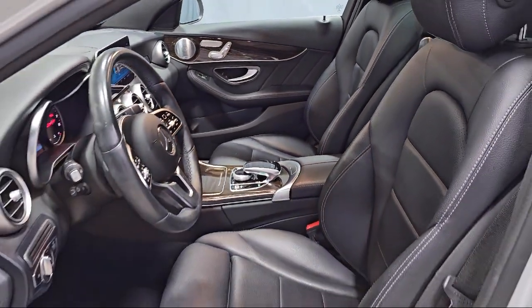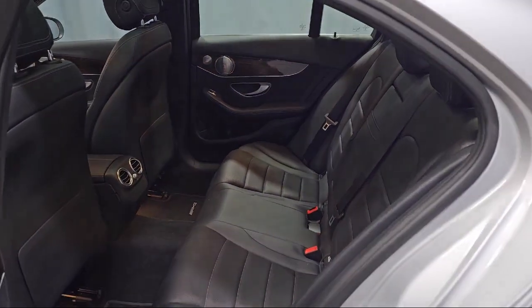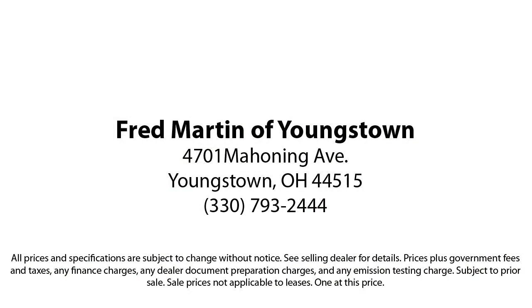For over 35 years, Mercedes-Benz of Youngstown has been helping people find their perfect vehicle. Our Mercedes-Benz certified pre-owned vehicles come with a five-year unlimited mile warranty and are rigorously inspected by our factory trained technicians.